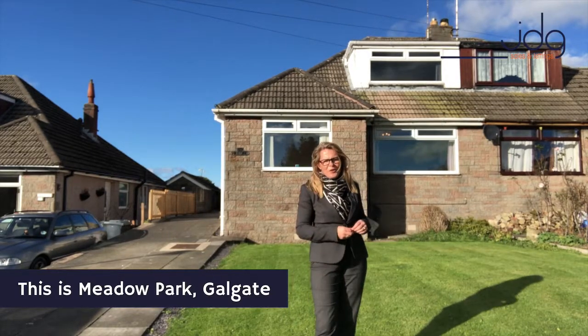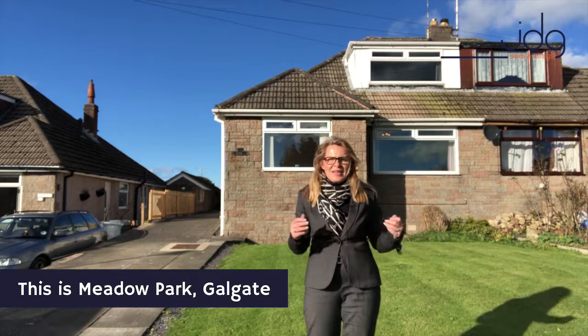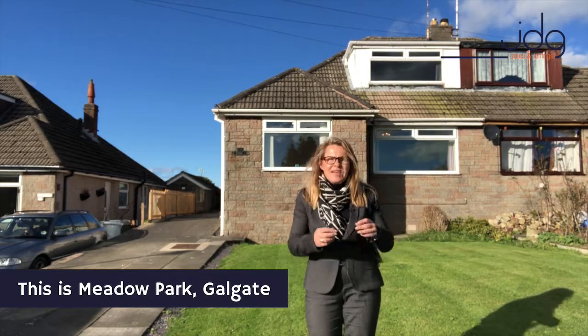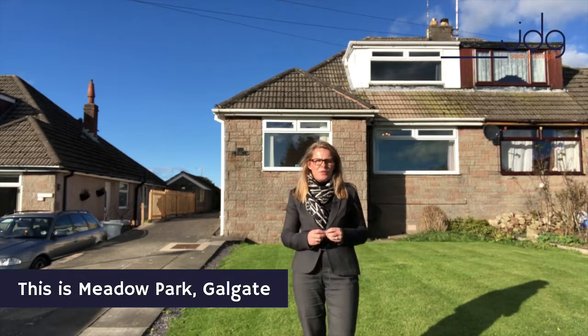Are you looking for a family home in Golgate? If so, Meadow Park is the home for you. Behind me, this home has been in the same family since it was built almost 50 years ago, which speaks volumes in itself.